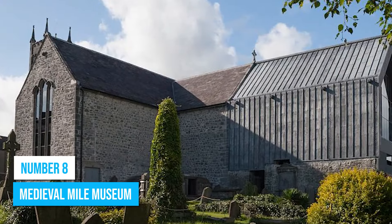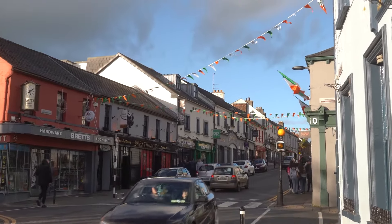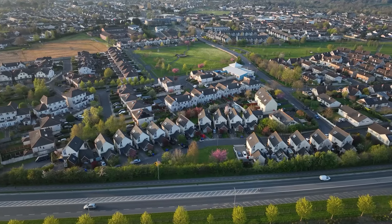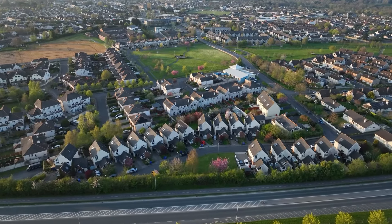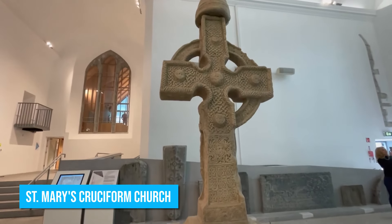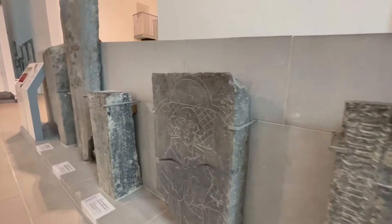Number 8: Medieval Mile Museum. If you're eager to dive into Kilkenny's fascinating past, make your way to the Medieval Mile Museum — an absolute must-visit on your journey through this vibrant city. Located on the site of a 13th century St. Mary's Cruciform Church, this museum brings Kilkenny's medieval heritage to life in a truly immersive way.